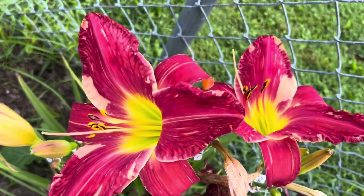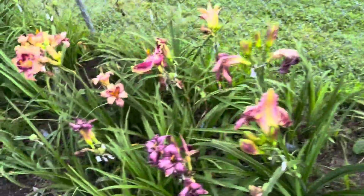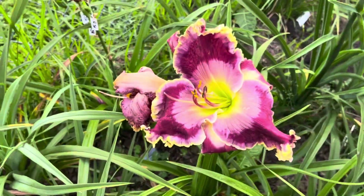Two blooms of Richard J. Howard. And we have a bloom today of Pray Without Ceasing. Looks nice.